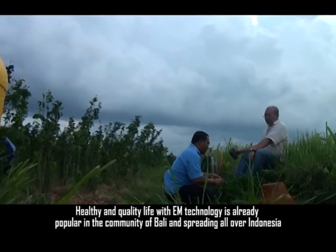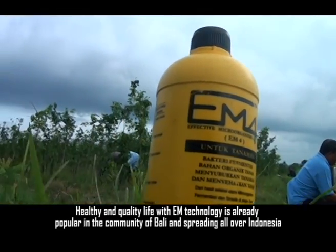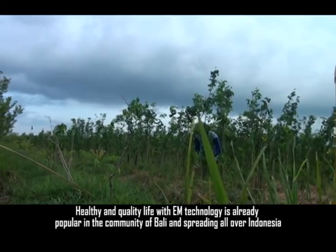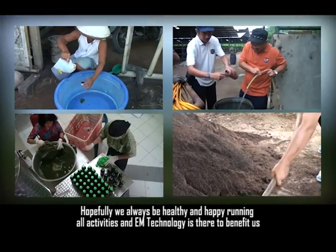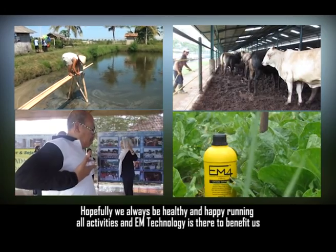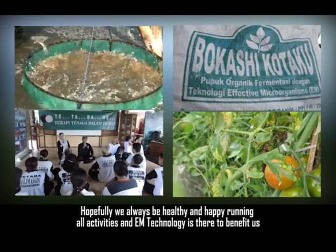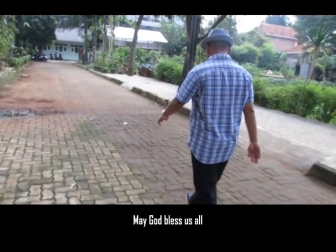A healthy and quality life with EM technology is already popular in the Bali community and is spreading all over Indonesia. Hopefully, we will always be healthy and happy in all our activities, and EM technology is there to benefit us. May God bless us all.